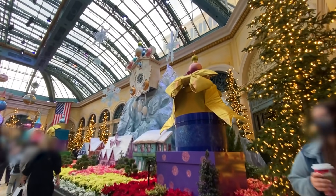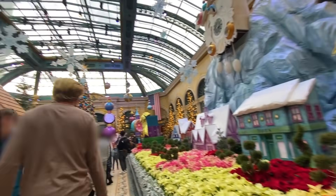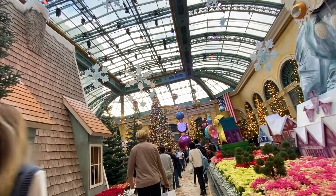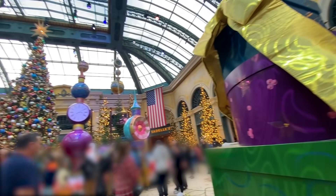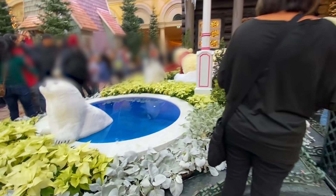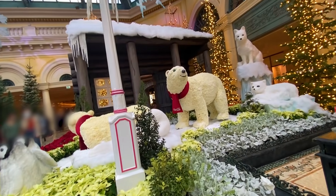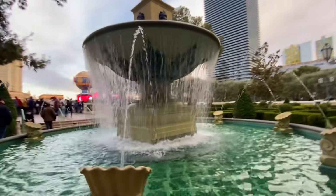Alright guys, we're back at the hotel and they're having this little Christmas place. It's pretty. Oh wow, look at this — oh that's cute. Check out this really cool mountain. Beautiful.